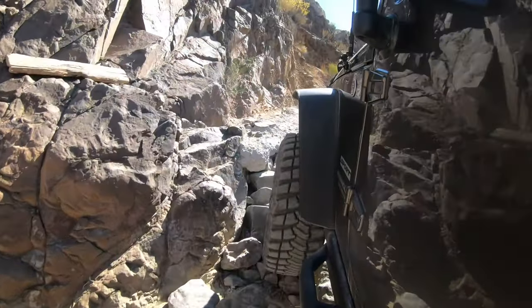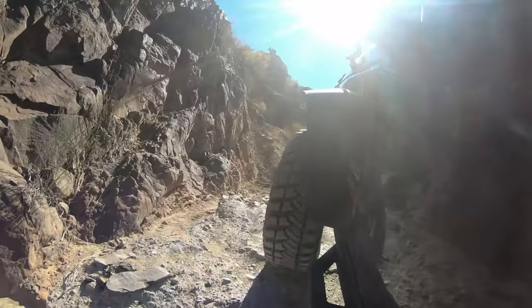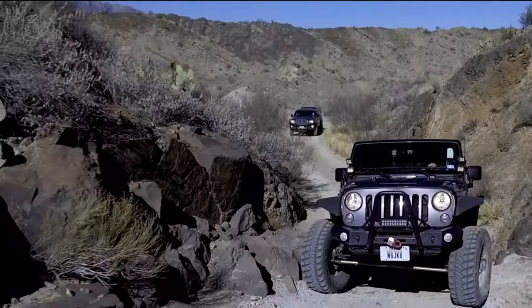The hardest obstacle of this trail will come at about the halfway point. Even then, calling this section hard is an overstatement. The ledge is small and people have stacked enough rocks that even a stock Jeep should just walk right up it.